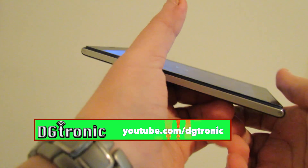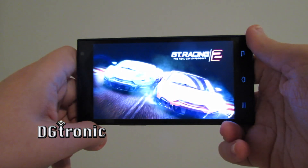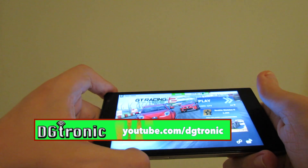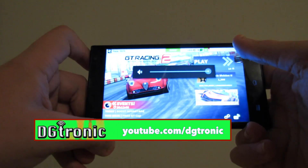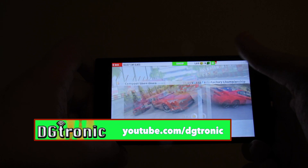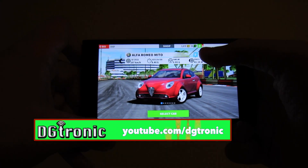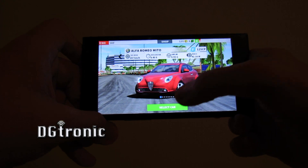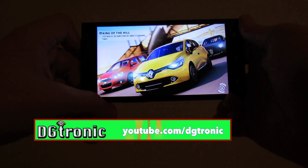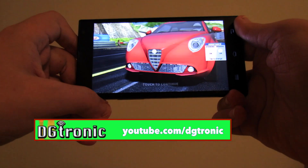Let's try GT Racing 2. This is with the full brightness of the screen. It's a lot of speed.